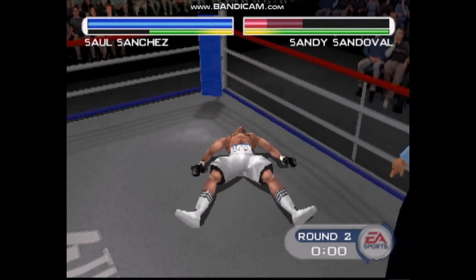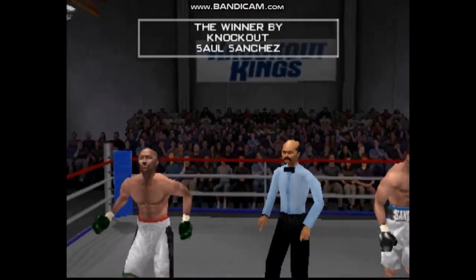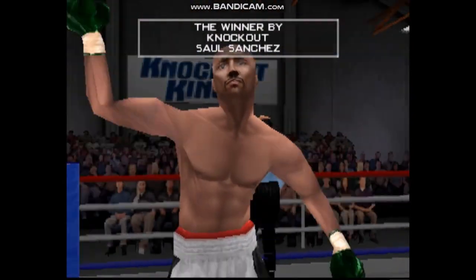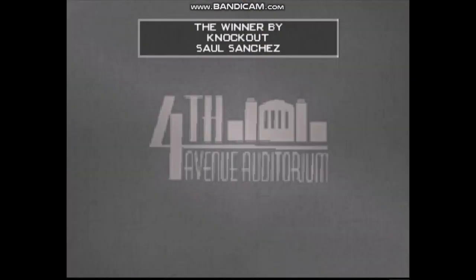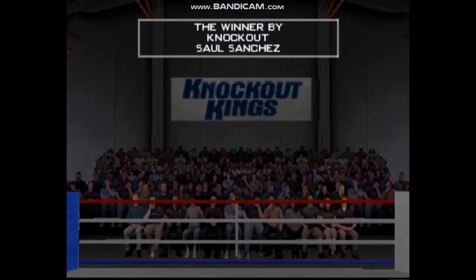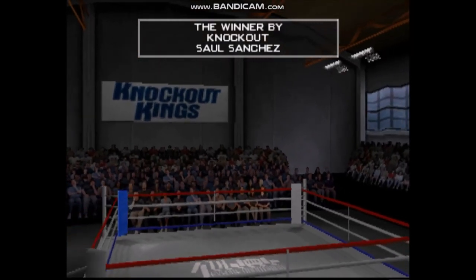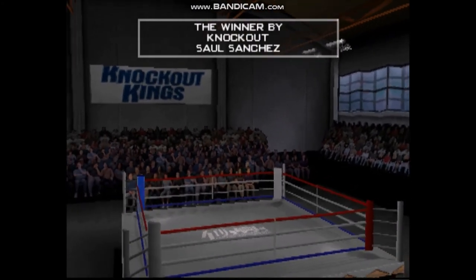Chalk this one up, this one is all over. Let's send it back to the center of the ring and hear tonight's results. Ladies and gentlemen, the winner by knockout — the Assassin. Teddy, what's your impression of tonight's winner? Well, he got what he needed out of this fight. Got a little work in, a little experience at the pro level, and most importantly, he got the win. That's about all we have for you tonight from the 4th Street Auditorium. On behalf of Max Kellerman, Teddy Atlas, everyone here at EA Sports, this is Al Bernstein saying goodbye and inviting you to join us in our next presentation of EA Sports Boxing.